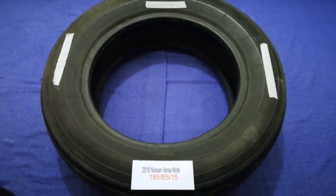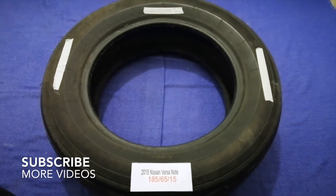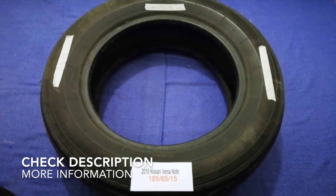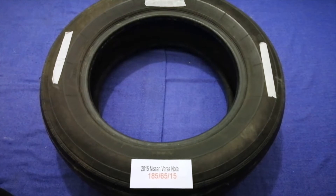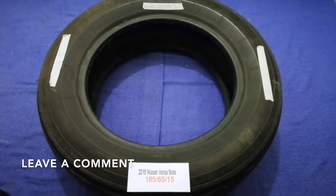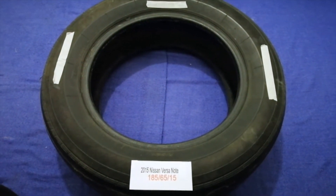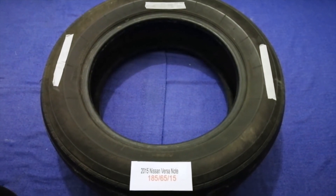Hey guys, welcome back. Today we are going to talk about the tire size for the 2015 Nissan Versa Note. If you are looking for the tire size for your 2015 Nissan Versa Note, I have already looked it up — just check the video description and I will try to leave the info there as well.